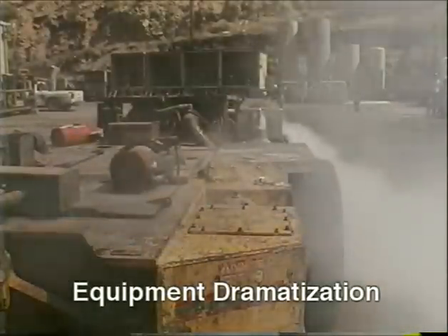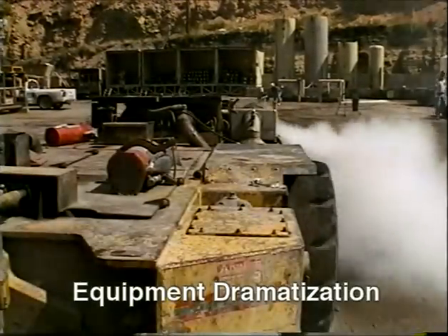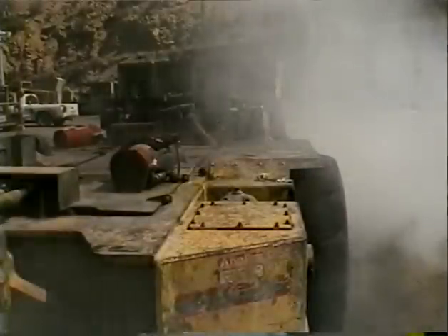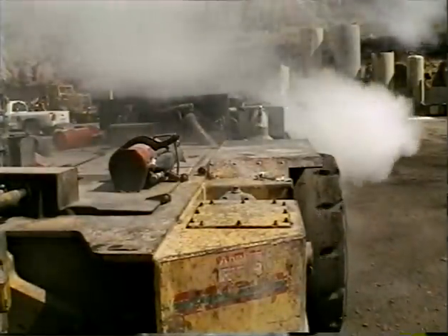If an engine is putting out high levels of CO, he may get a headache, or his eyes may burn, or he may develop a cough or a sore throat due to higher emissions.